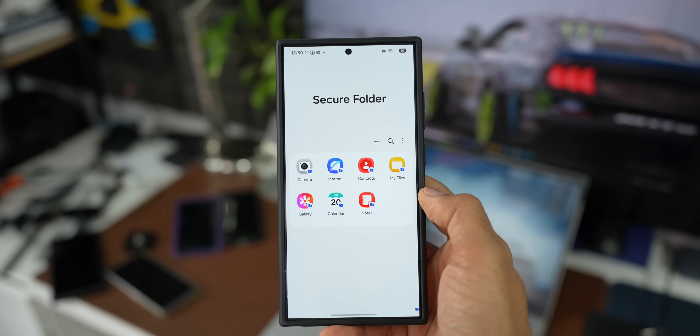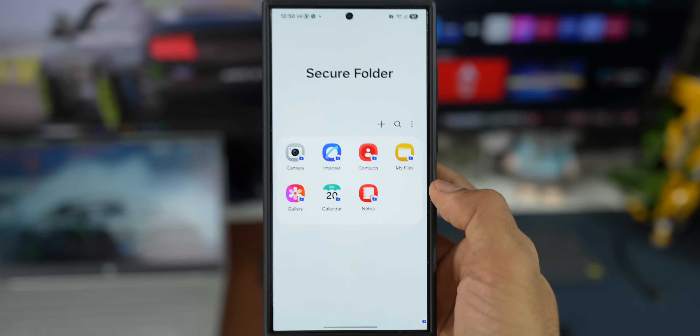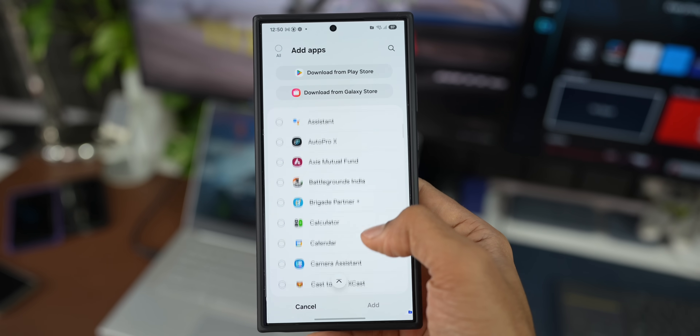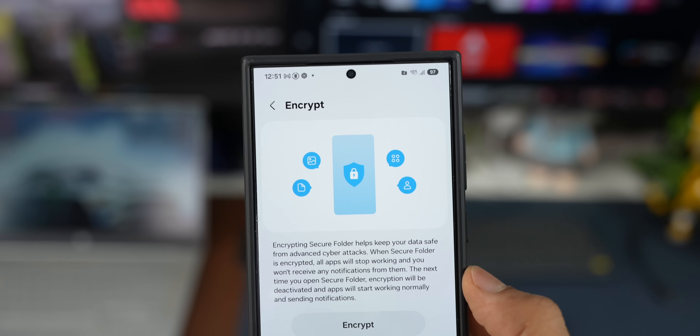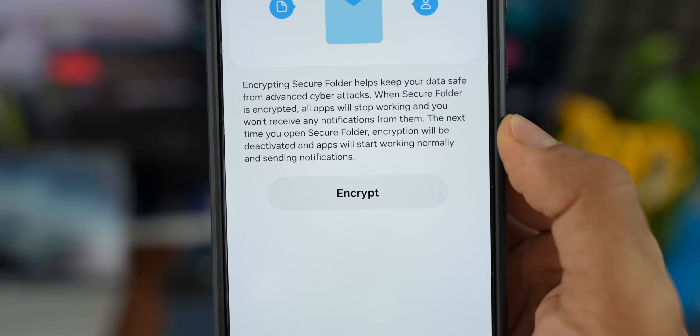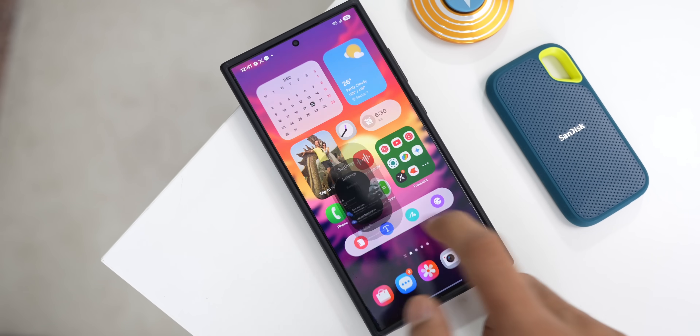That brings us to the next important security feature: the Secure Folder. A lot of Samsung Galaxy phone users misunderstand its purpose. This is not something like an app lock — an app lock just locks data but provides no protection from viruses, malware, or external threats. The Secure Folder is a completely different concept. It is an encrypted space on Samsung devices where you can keep private photos, videos, applications, and other data. This is what enables Samsung Knox to protect important information from malicious attacks and unauthorized access. Keeping data inside the Secure Folder is the safest way to protect sensitive files.